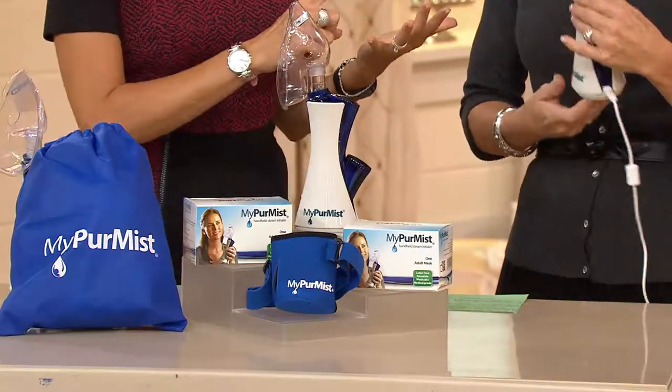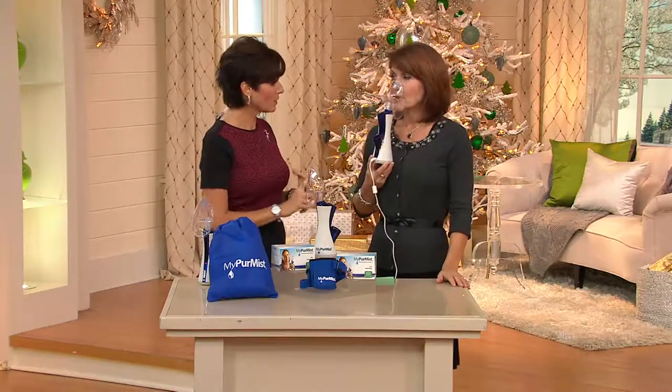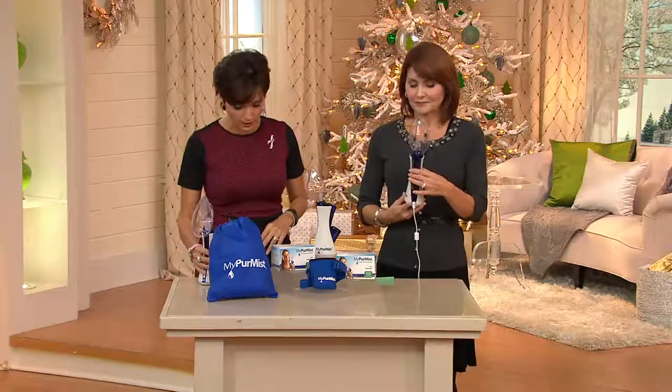Just like your blood pressure cuff, just like your thermometer, this should also be in your medicine cabinet. Denise Repko is bringing us this awesome product. Tell us a little bit about the MyPure Mist.